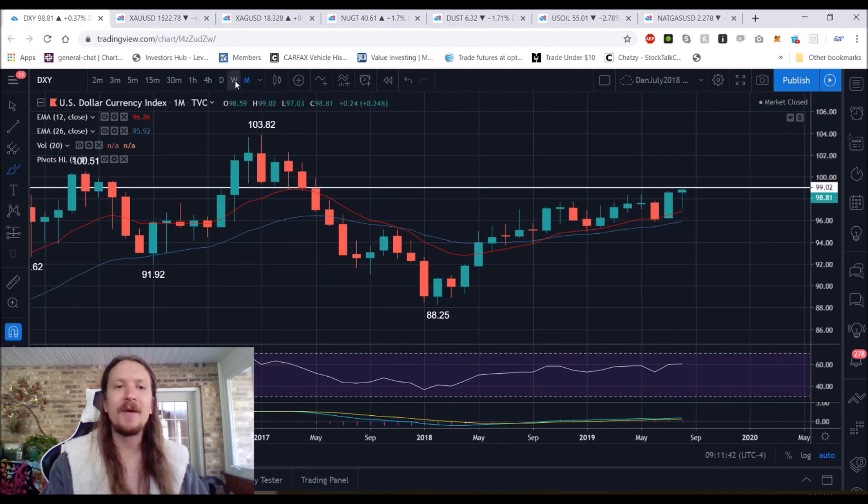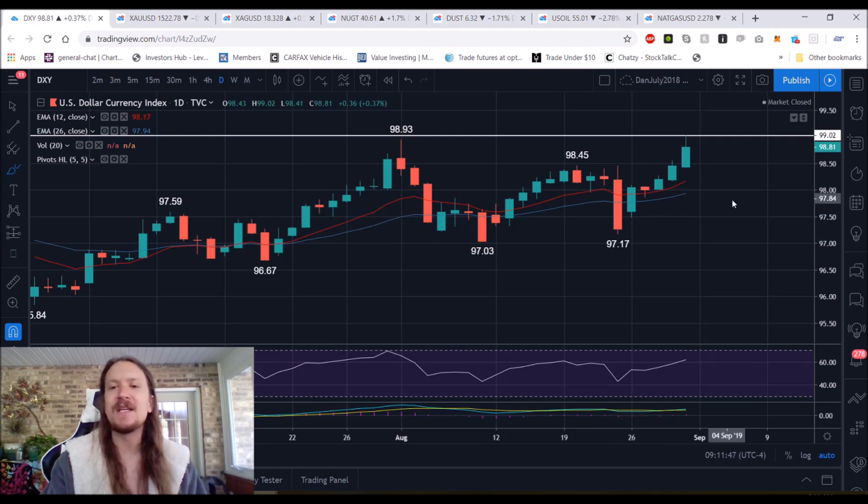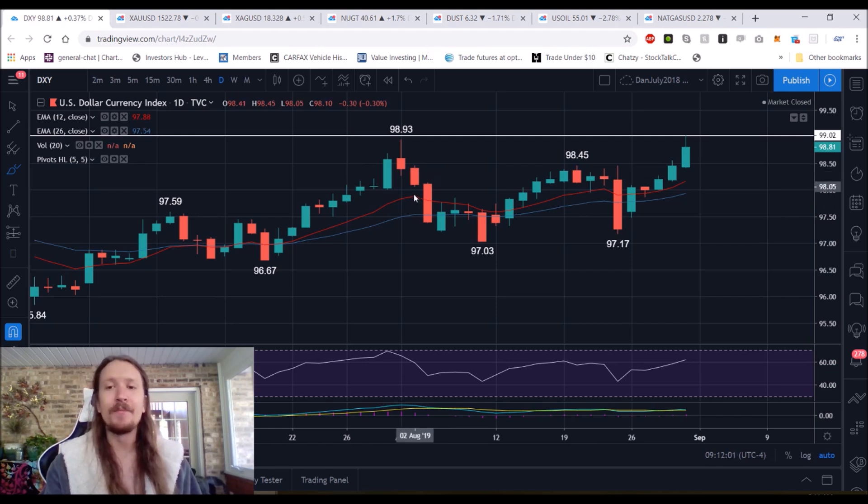I don't think we're going to get up there anytime in the near term. As far as the daily uptrend goes, anything above 97.17 is a higher low. This was just a straight up V-shaped recovery and breaking of all resistance levels. 98.93, you could consider that a little bit of a double top. We did break it by a solid almost 1%, so it's definitely a bull break in my opinion.